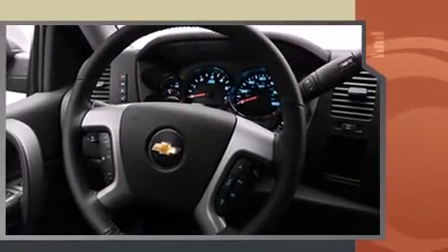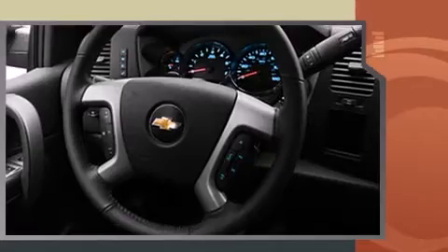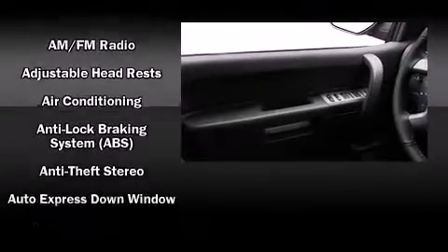Top features include a split folding rear seat, variably intermittent wipers, available Bluetooth wireless technology, and much more.